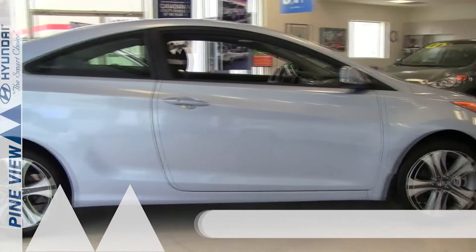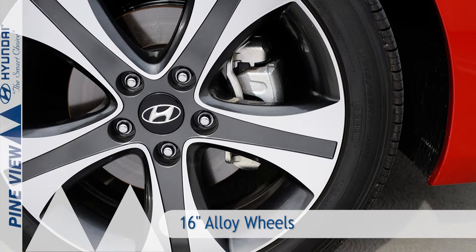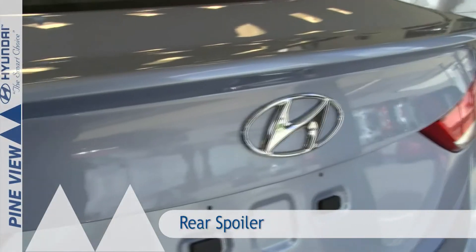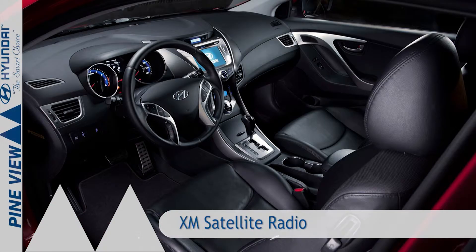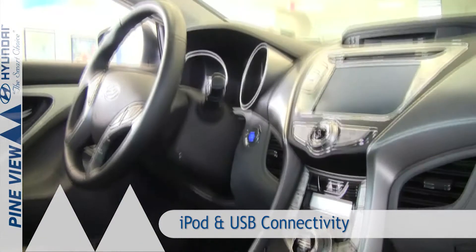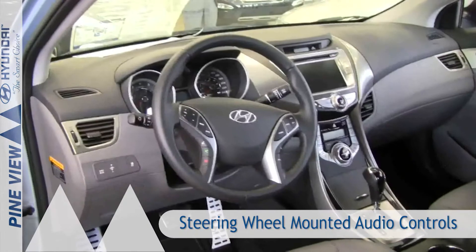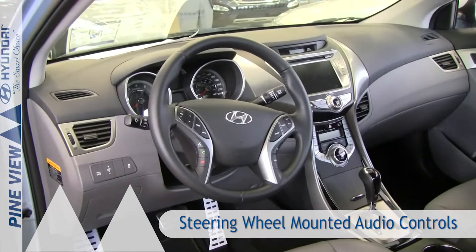Standard features include 16-inch alloy wheels, power tilt and slide sunroof, rear spoiler, heated front seats, XM satellite radio, iPod and USB connectivity, Bluetooth hands-free phone system, steering wheel mounted audio controls, and much more.